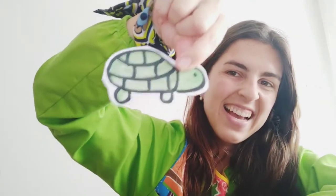Whale, very good. And this? Octopus, excellent. What is this? Turtle, very good. And this one? Jellyfish, excellent, guys.